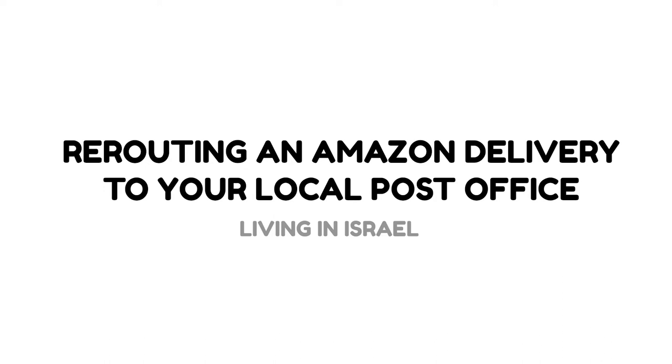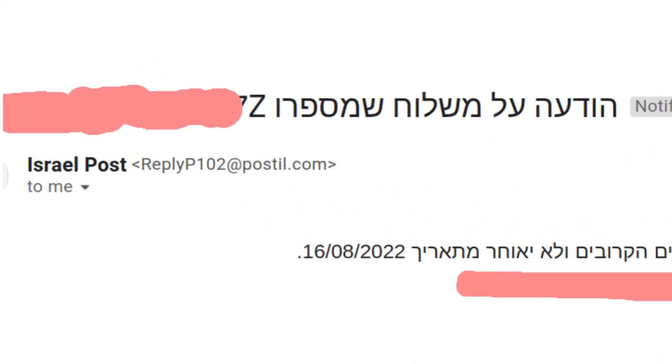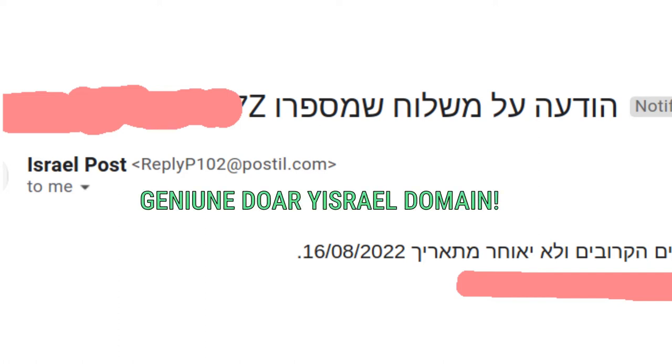So how to do this? When you've ordered from Amazon, at a certain point you're going to get a delivery notification message like the one I'm showing on my screen now. It's going to have your tracking number in the header. Now, the way you know this is genuine — because there have been, unfortunately, some phishing scams related to Doar Yisrael — is that it comes from postil.com. That's the domain sender, so it's always worth checking that it's a genuine message.